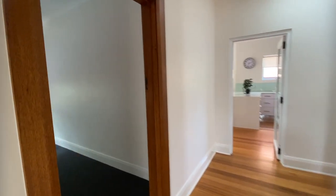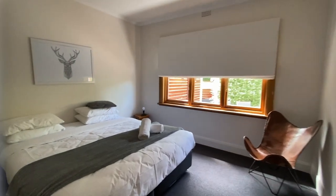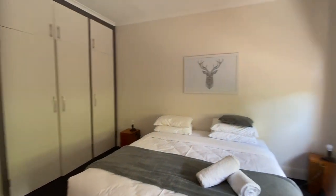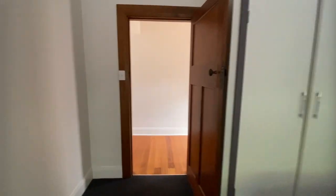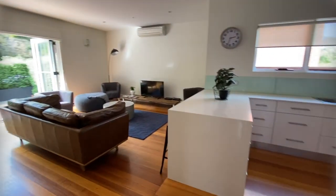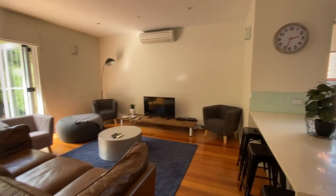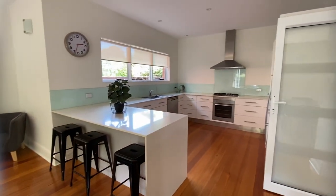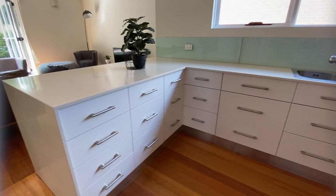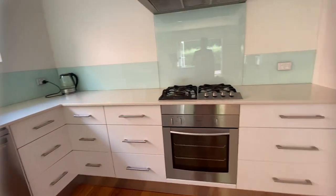Good afternoon, it's Jenna from PRD. Today we're taking you through one of ten Quail Street in Sandy Bay. As you can see, this bedroom has heaps of storage and the bedrooms are very spacious. It's open-plan living and entertaining. The kitchen, as you can see, has ample storage as well.